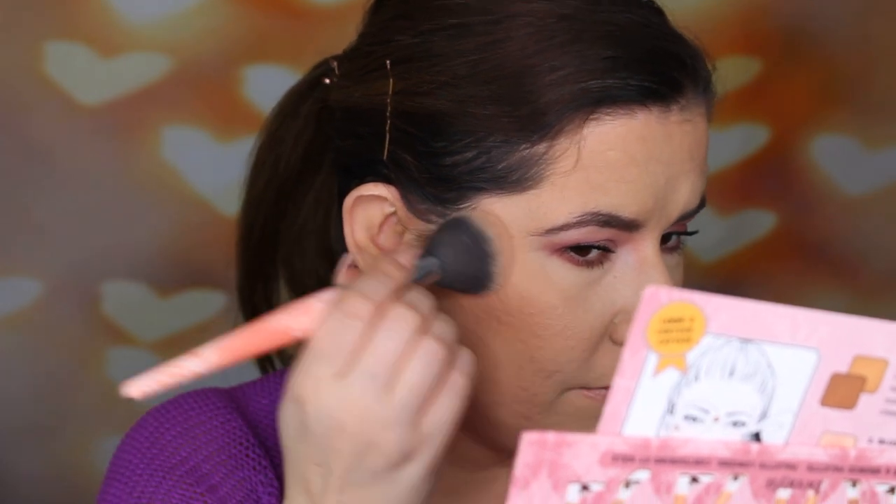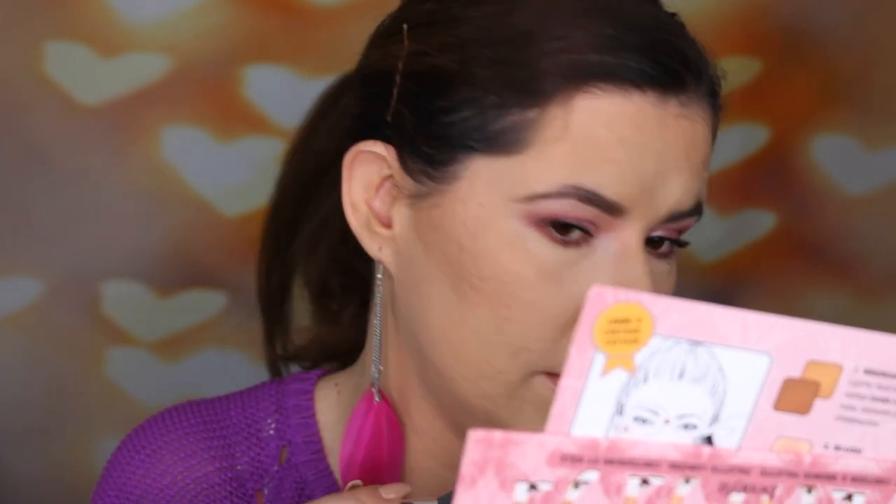I'm also going to go into the Gold Rush blush and kind of place it here. Nice — I like that a lot. I really love blushes. I think I always need to have a blush — I can't go without one.